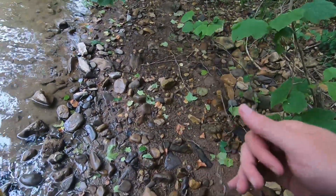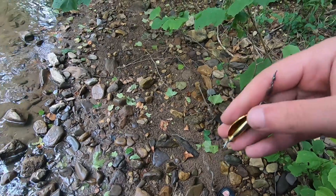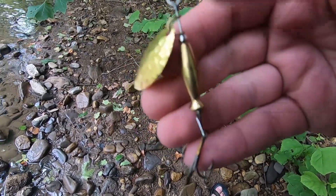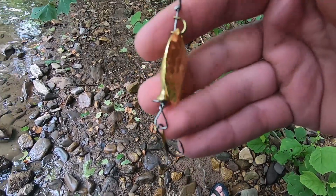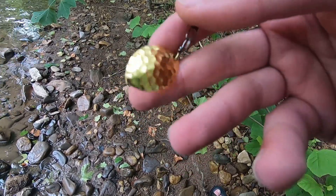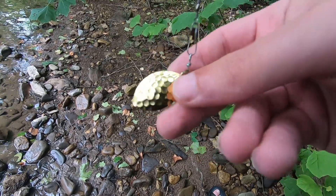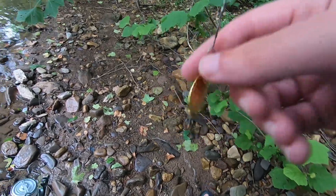So we got some bites on that Rapala, but I'm having trouble with the hookups and I feel like we're missing some fish throwing that. So I switched to this brass spinner — this is one that I made. It's got kind of that turtleback Oklahoma blade with a hammered pattern. It's cloudy out here, so I went with gold, or brass. We'll see if it pays off.